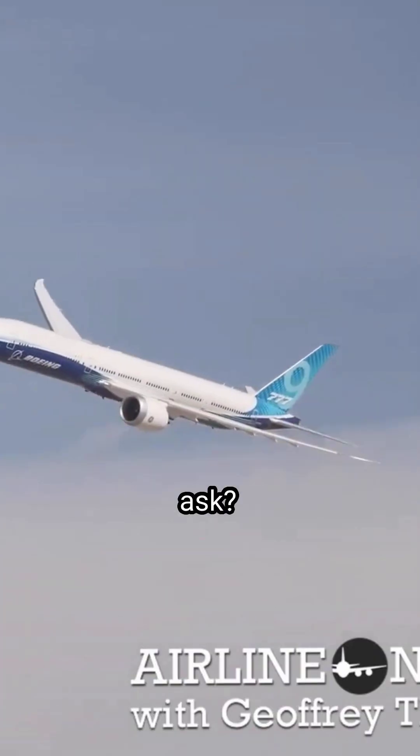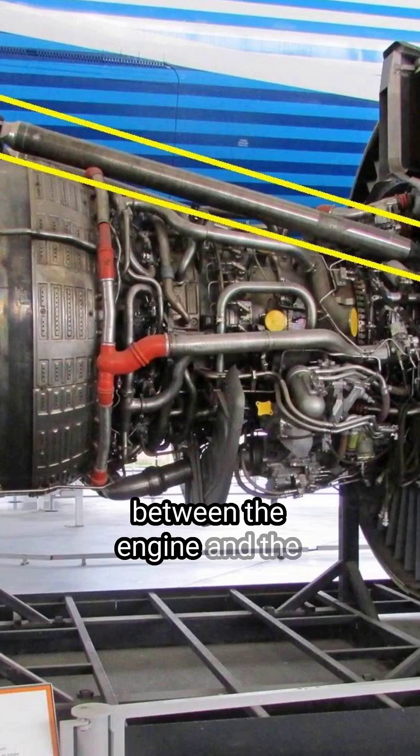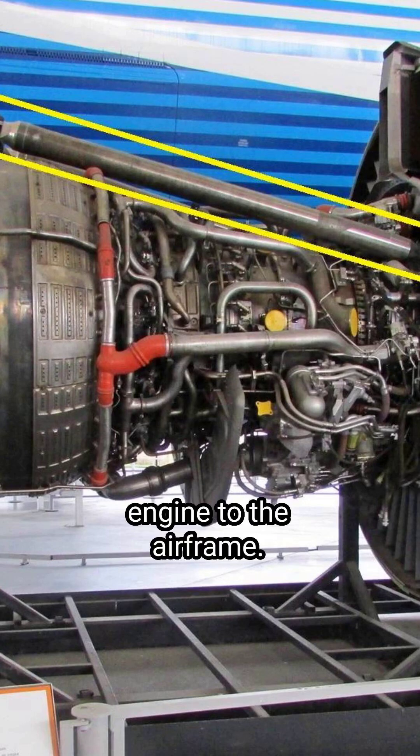So what is a thrust link? Boeing says it's the structural component between the engine and the airplane structure, designed to transfer thrust between the engines and pylons that attach the engine to the airframe. In the images we are showing, you can see the thrust link outlined.